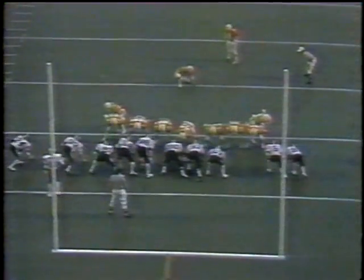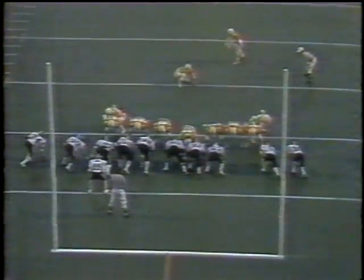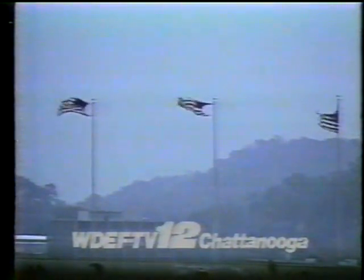Jeff Smith greeted by Todd Upton. Play action — Raleigh McKenzie with the key block. The fumble recovery by Reggie sets up this touchdown drive, going to the Milan junior Jeff Smith from Tony Robinson. Tennessee builds its lead to 40-3. Juan Reves attempts the extra point as we near the end of the third quarter at Neyland Stadium — it's perfect. Timeout on the field with the score: Tennessee 41, Memphis State 3.